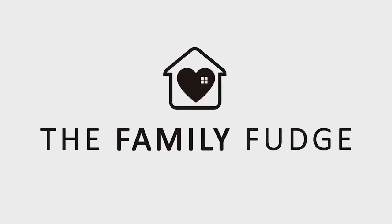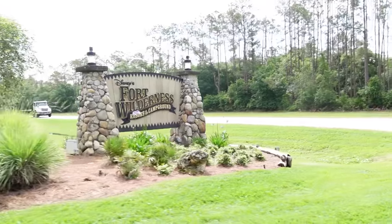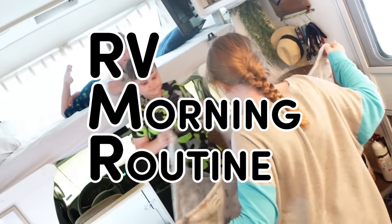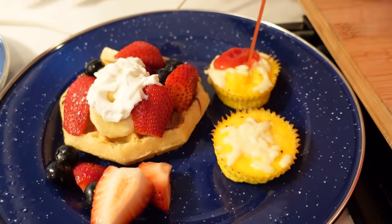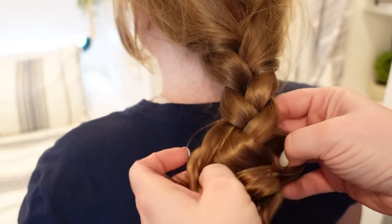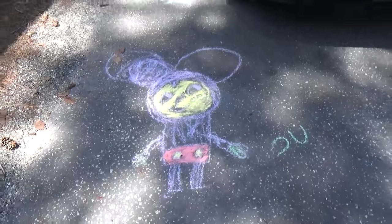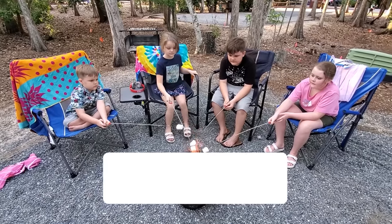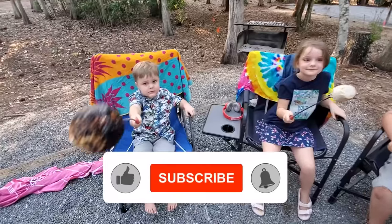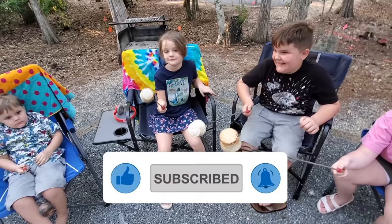Hey guys, Jennifer here, and welcome to The Family Fudge. In today's video, the kids and I are going to share with you our RV morning routine. From where the kids sleep to getting ready for the day, I'll show you how we do all the things. And after that, we'll also show you some of the things we like to do for fun. Go ahead and give this video a big thumbs up if you love routine videos. Hit that subscribe button if you're new.